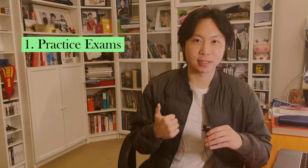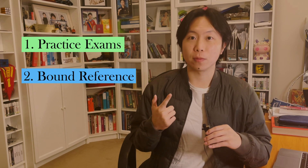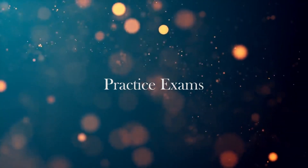This is with input from my friends who scored raw 50s and Premiers Awards as well. With the structure of today's video, it will be split into two parts: in the first part I'll be talking about practice exams, and in the second part I'll be talking about your bound reference.